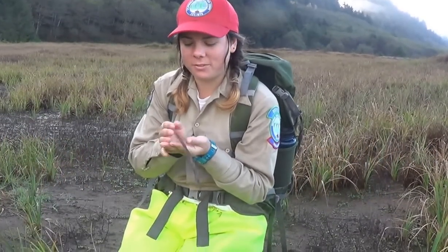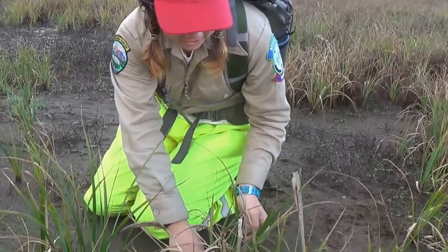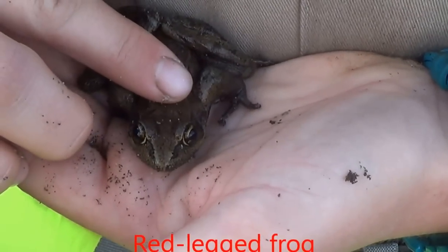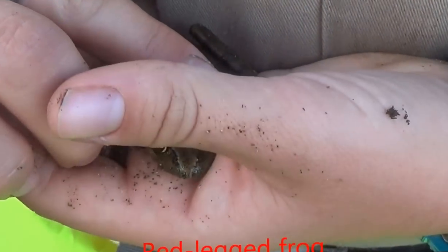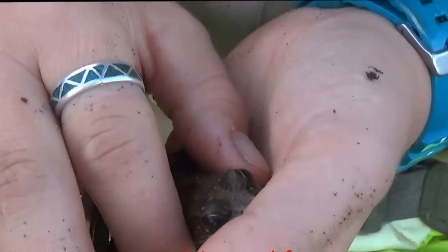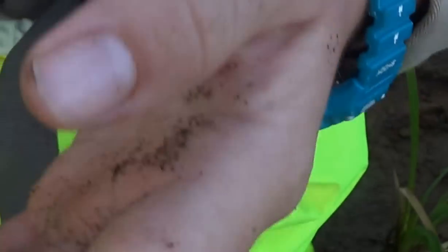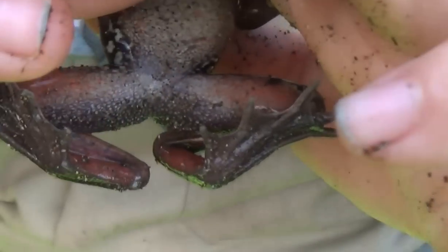And I was lucky enough to happen upon this here — a red-legged frog. You can tell this by two things: you've got some dorsolateral folds on the back, and of course, he's got red legs under there that he's hiding.